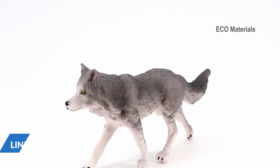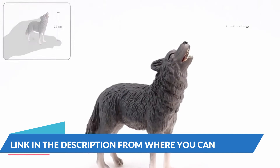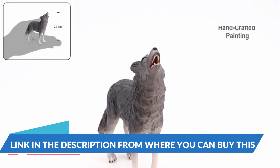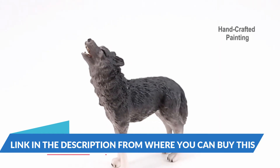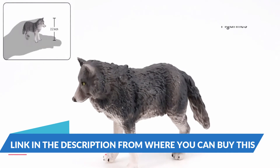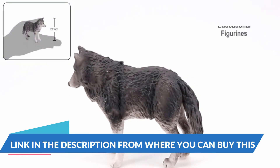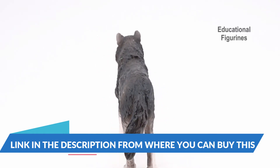Wolf toy figures — Volnow 7-piece wolf figurines zoo pack for toddlers and kids, decorations, and preschool educational use. Jungle forest animals set. This package includes: wolf standing, wolf standing, wolf running, wolf hunting, wolf howling, a deer fawn, and a sheep lamb.